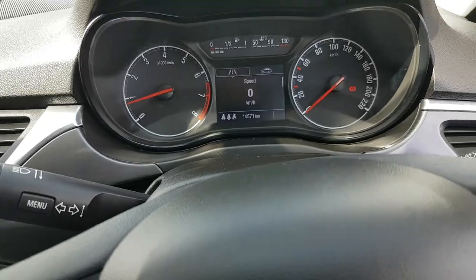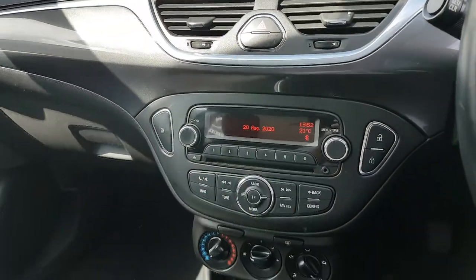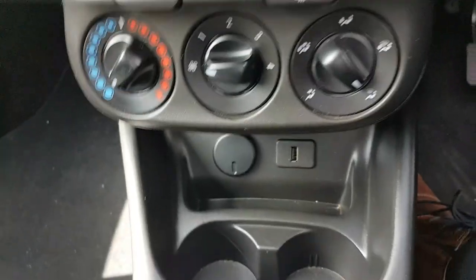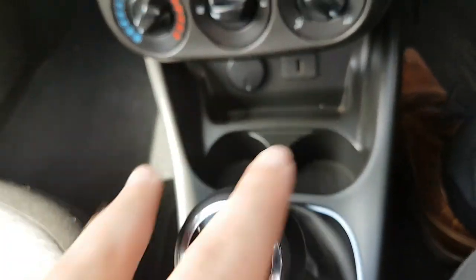This one has only 14,571 kilometres on it, so there's absolutely no mileage. You have your radio, Bluetooth, media settings, and central locking. There are a couple of phone connections, a five-speed gearbox, and two cupholders down here as well.